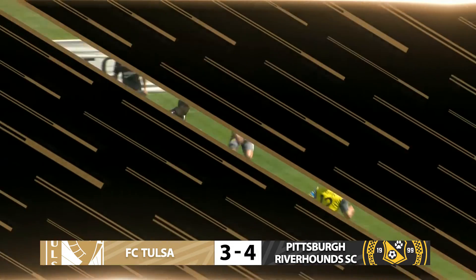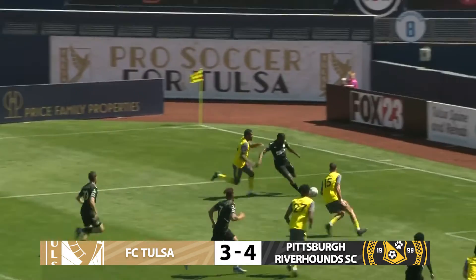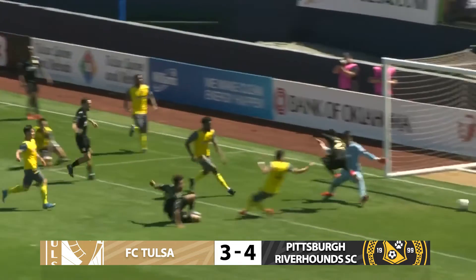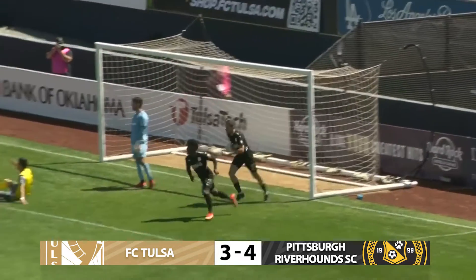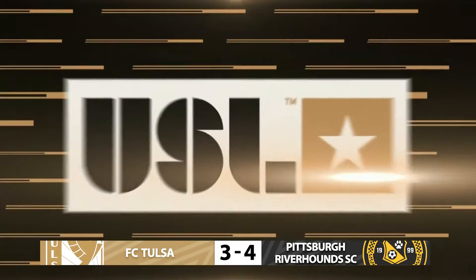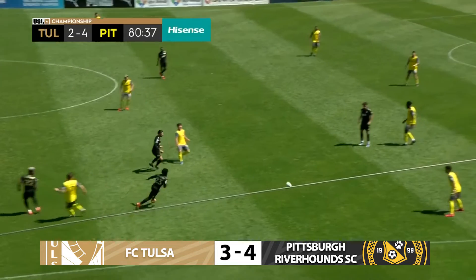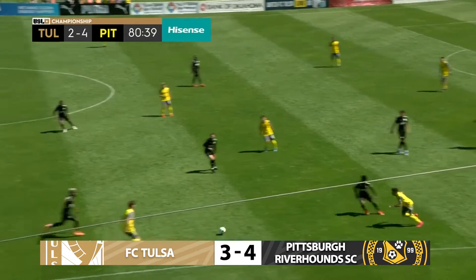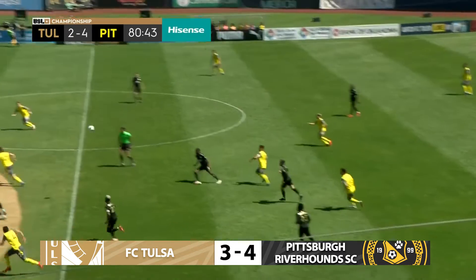We'll get another look at the replay. FC Tulsa — it started with good play from Da Costa on that left side. Brian Brown showing some strength, bringing that ball back. FC Tulsa able to capitalize. The ball rolls to the top of the six-yard box, takes a small deflection, and FC Tulsa buries that away to find their second goal of the afternoon.